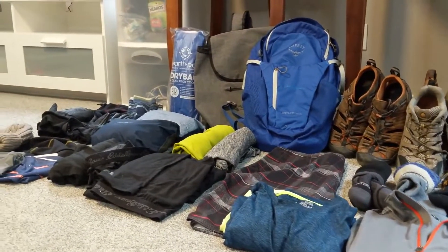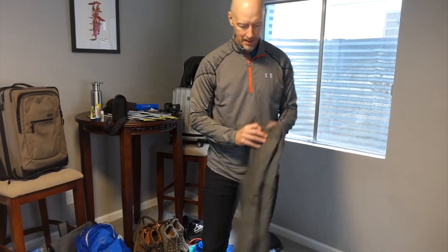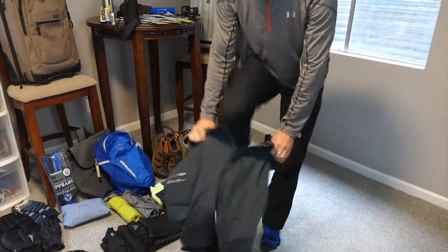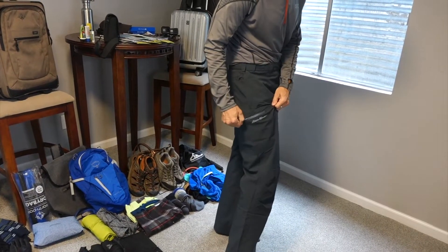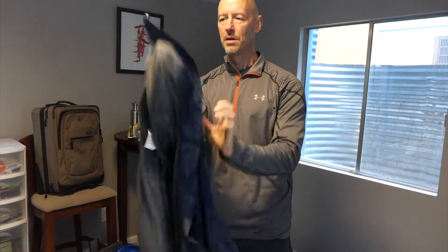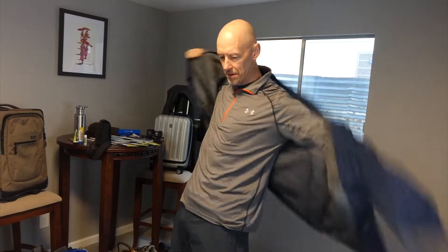We're packing thermal base layers, button-down long-sleeve shirts, and short and long-sleeve wicking athletic shirts. Most of our gear wicks moisture and dries quickly. My wife likes leggings and trail pants that fit right over the top. I packed several pairs of trail pants with zip pockets to keep items secure and accessible when out on the trail or in a kayak. One thing you can count on in Alaska is rain, especially in May.